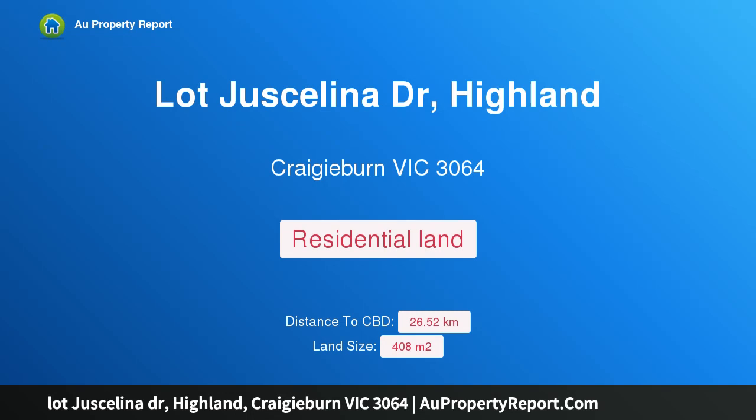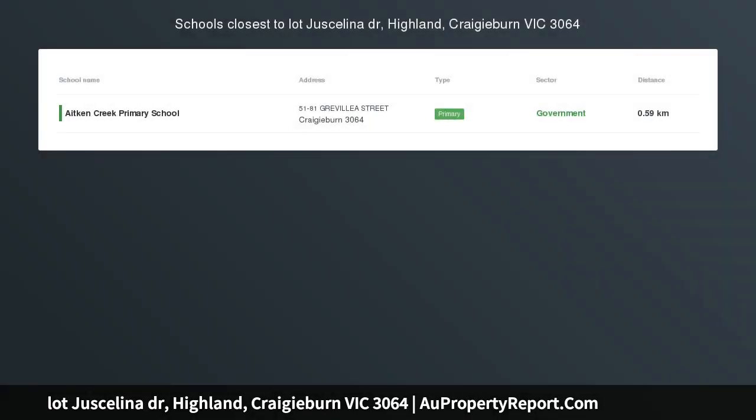Hi, I am glad to introduce Property Lot Juskalina Drive, Highland, Craigieburn Victoria 3064. Corner Park Facing Lot for Urgent Sale in Highlands, Craigieburn. Corner Lot in a Prime Location for Sale in Highlands, Craigieburn.